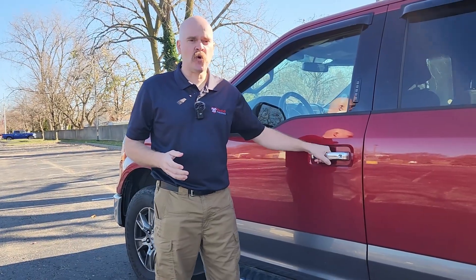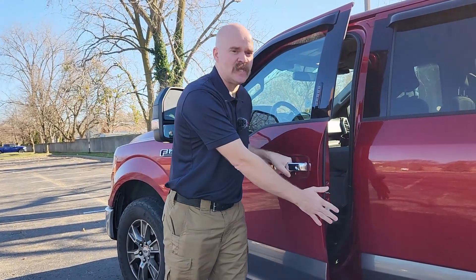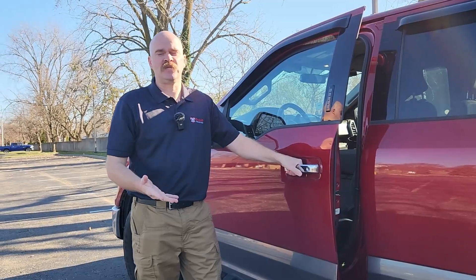I think most firefighters understand how a door works. When I grab this door handle, there's a cable physically attached to it that runs all the way down to the latch mechanism. I pull the handle, it moves the cable, it moves the latch — everything moves in unison.